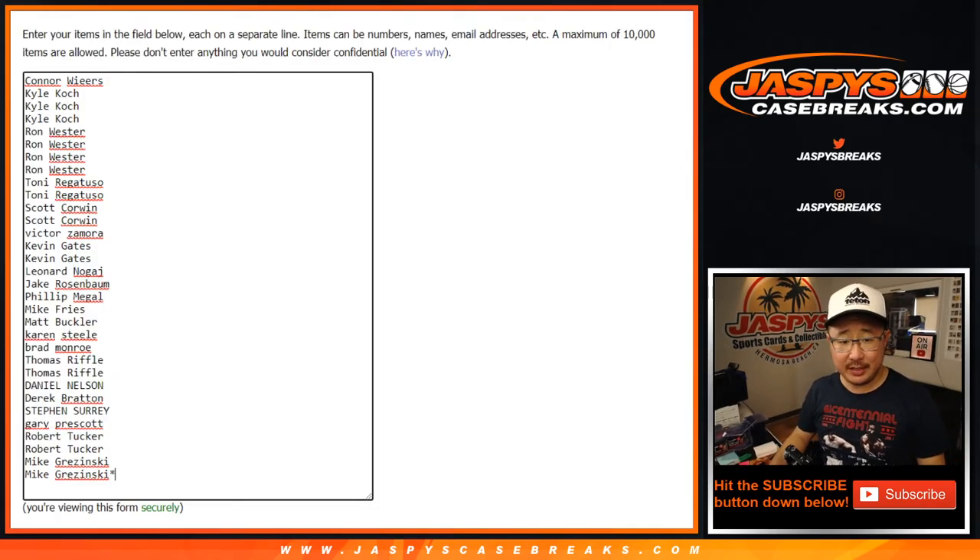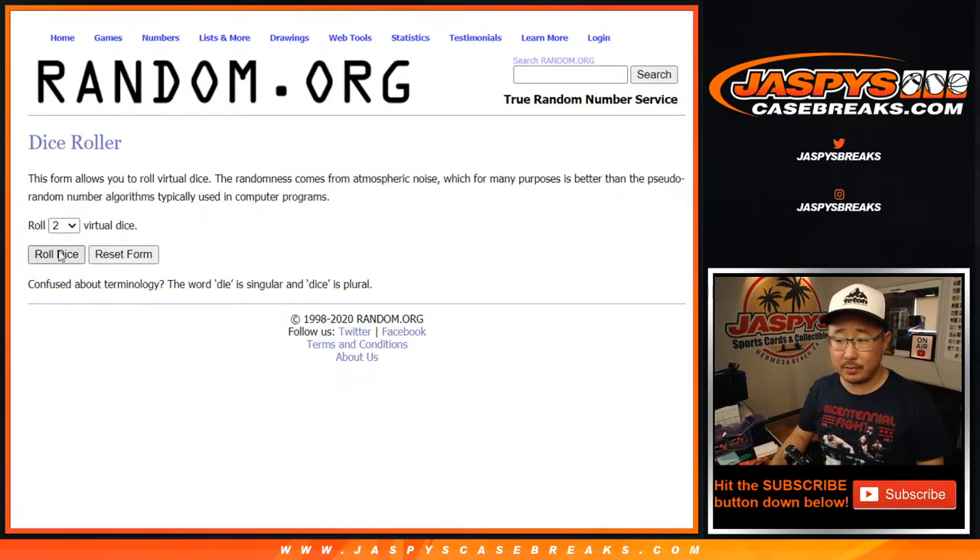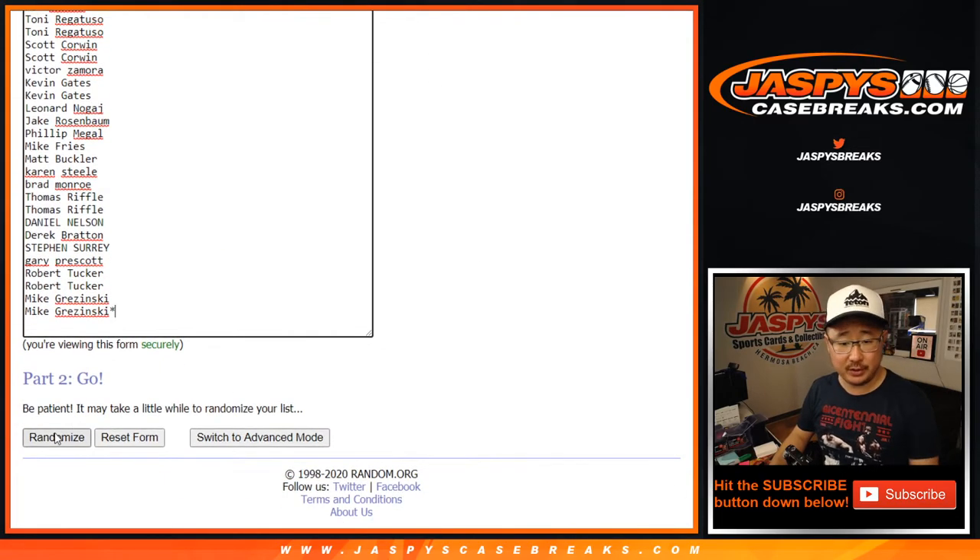Big thanks to these folks for getting into the action, really appreciate it. There are all the teams right there. Let's roll it, let's randomize it — three and a one, four times for each list.